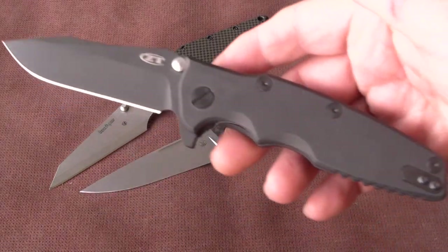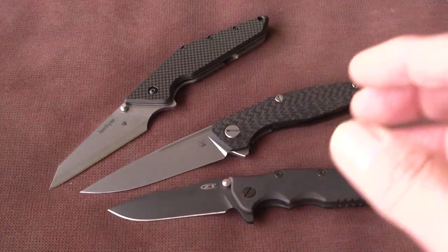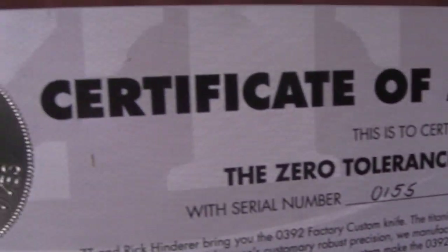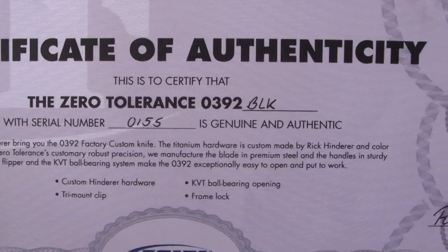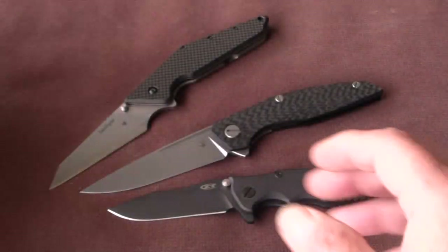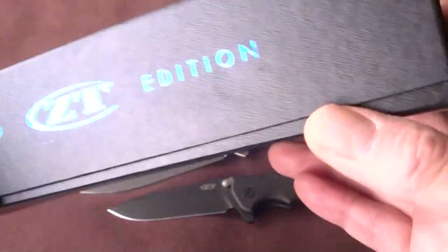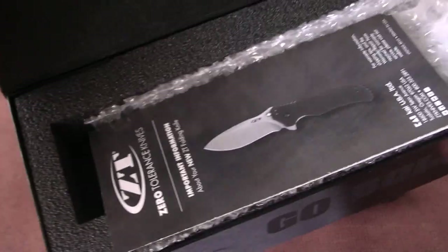And I forgot — the Zero Tolerance of course comes with the certificate of authenticity. Here you can see number 155, and the original box with paperwork.